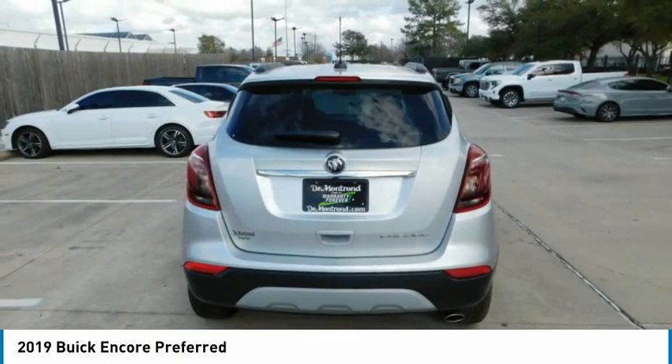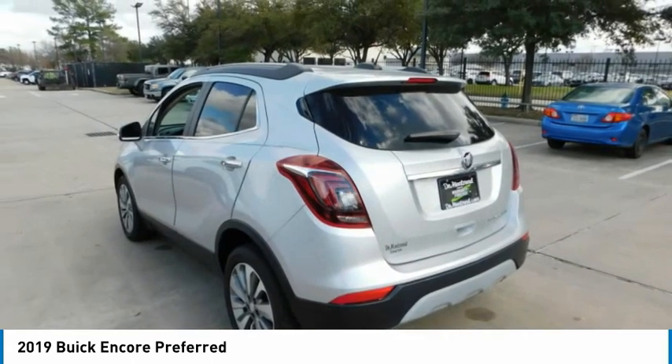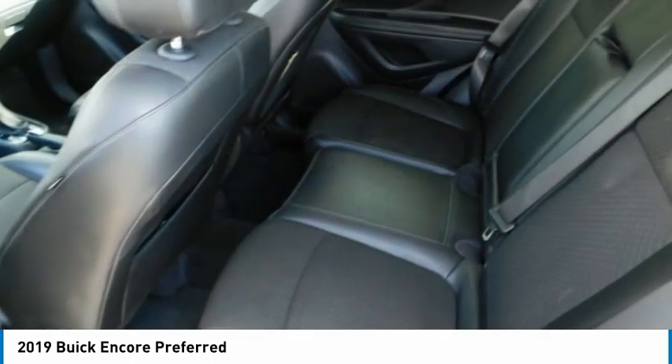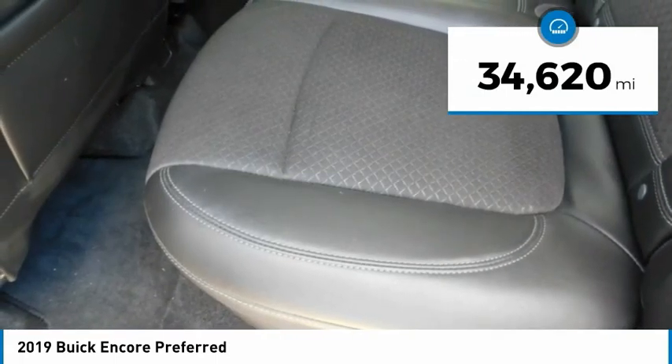It's amazingly quiet at freeway speeds and the suspension engulfs pavement imperfections, providing passengers with a pampered ride. Standard features that would make any car owner smile. This vehicle has less than 35,000 miles.